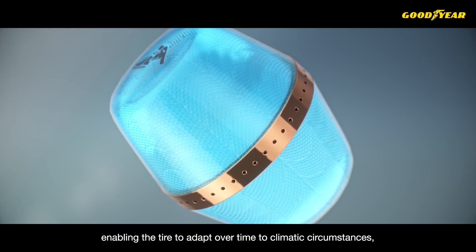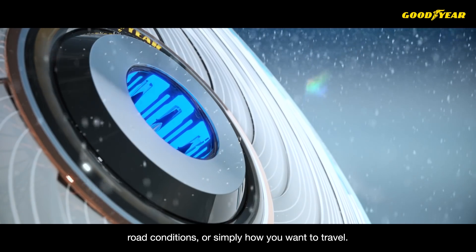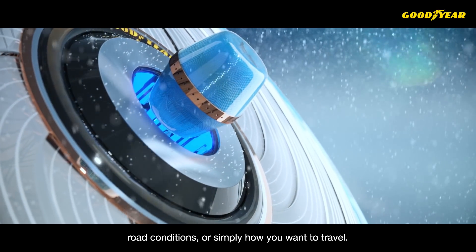Enabling the tire to adapt over time to climatic circumstances, road conditions, or simply how you want to travel.